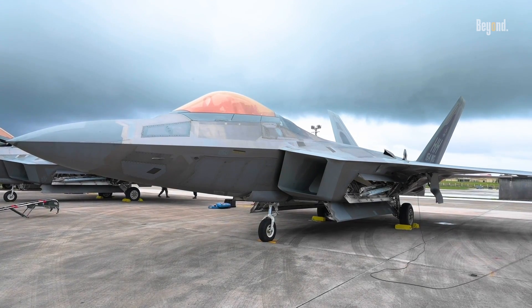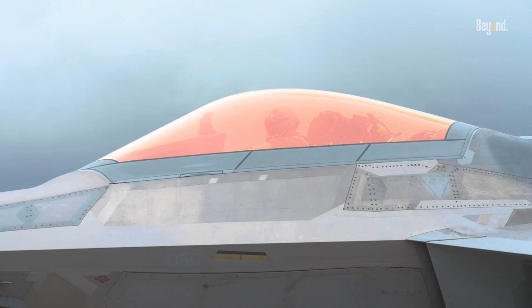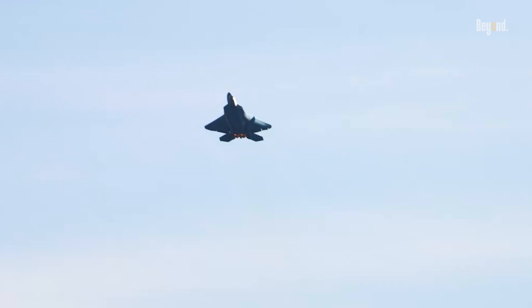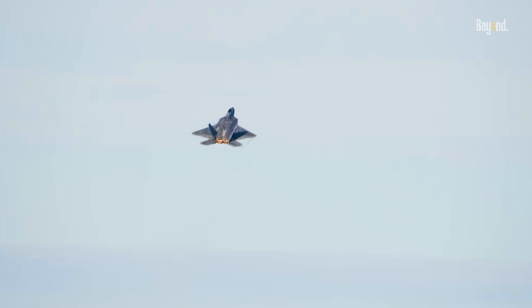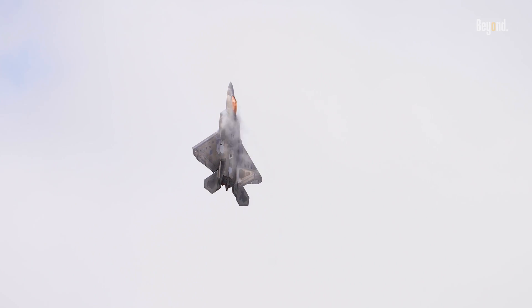Furthermore, the gold tint aids in temperature regulation within the cockpit. Fighter jets often experience extreme temperature fluctuations, especially during rapid ascents or descents. The reflective qualities of the gold layer help to keep cockpit temperatures more stable by reflecting some of the sun's heat away from the canopy. This contributes to a more comfortable environment for pilots, allowing them to perform at their best even under challenging conditions.